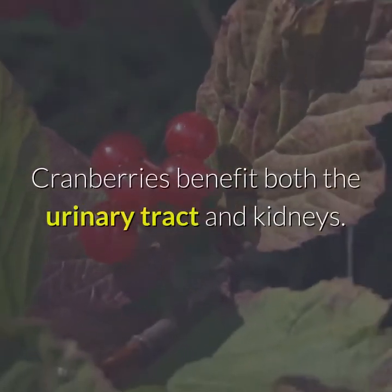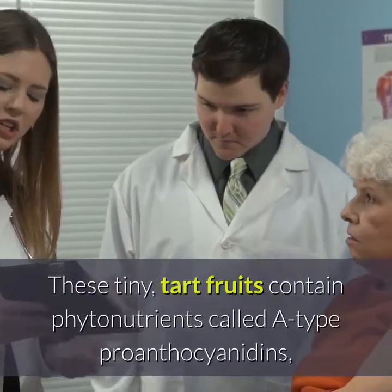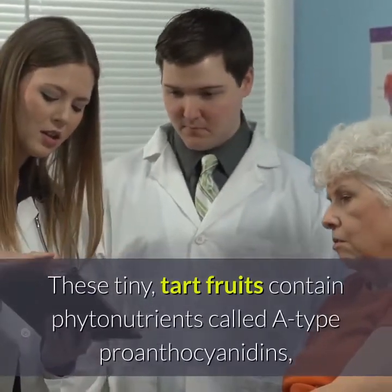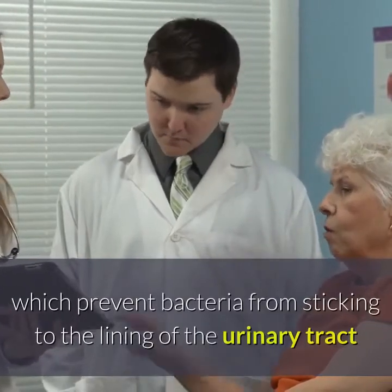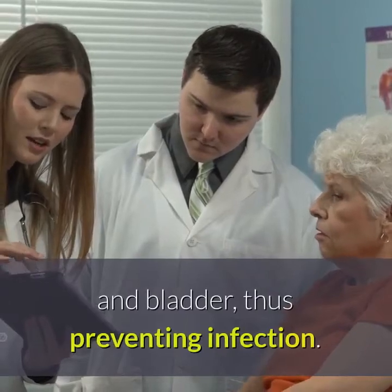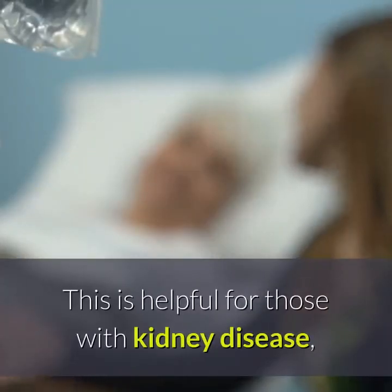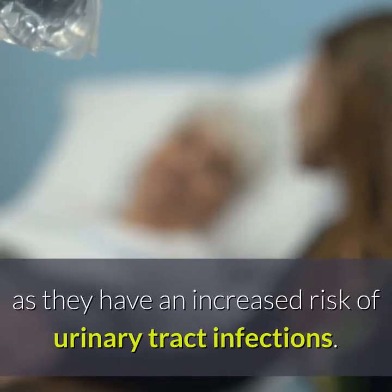19. Cranberries. Cranberries benefit both the urinary tract and kidneys. These tiny, tart fruits contain phytonutrients called proanthocyanidins, which prevent bacteria from sticking to the lining of the urinary tract and bladder, thus preventing infection. This is helpful for those with kidney disease, as they have an increased risk of urinary tract infections.